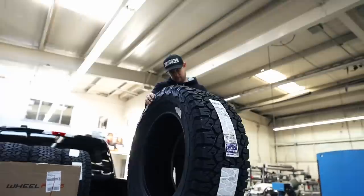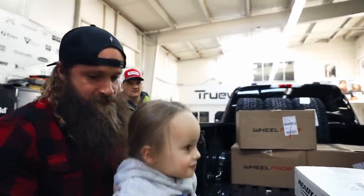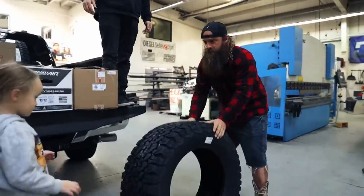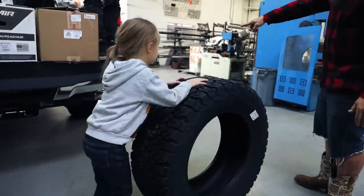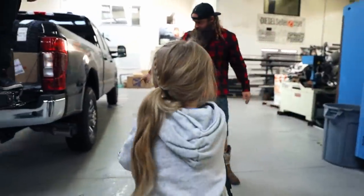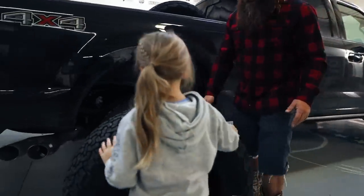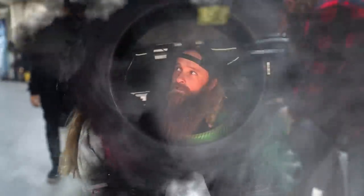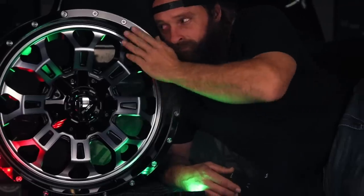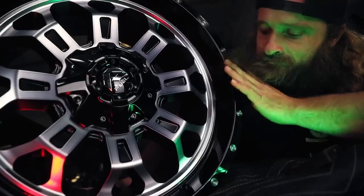Oh, these are nice — 20-inch wheels. Thumbs up! What do we got here? 35-inch BFG tires — Big Friendly Giants. Inside this 35-inch BFG tire fits a 20-by-9 Fuel Crush wheel. That's going to be smoking hot.